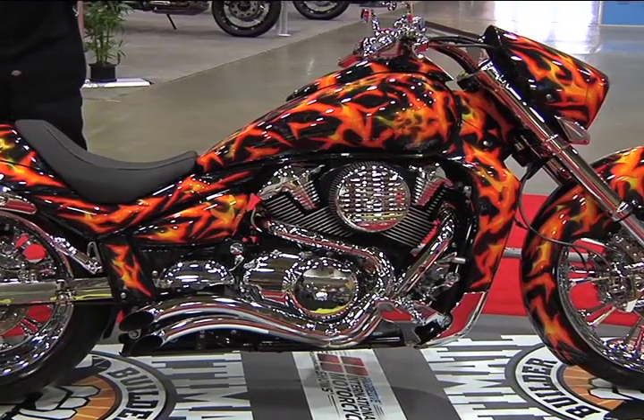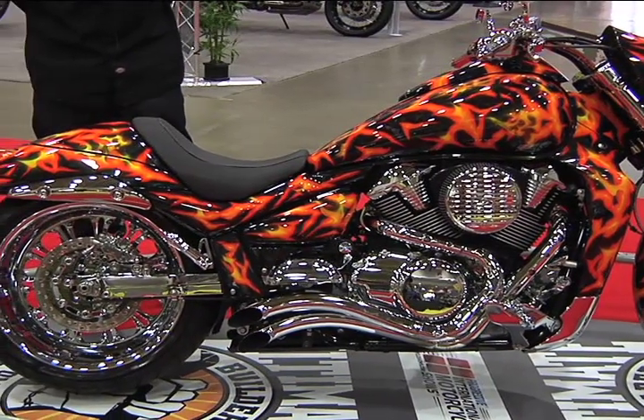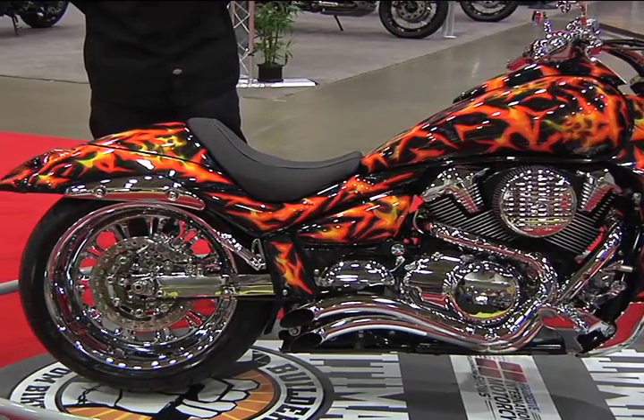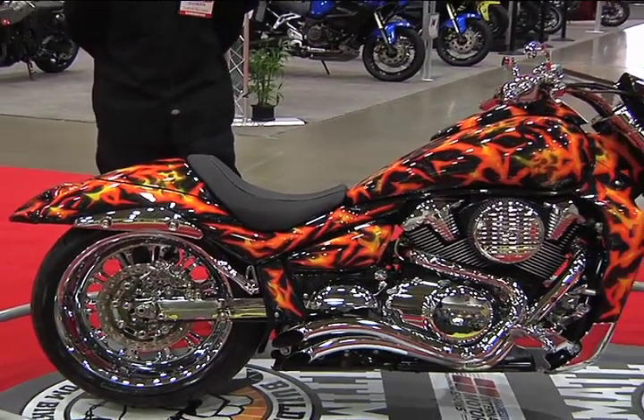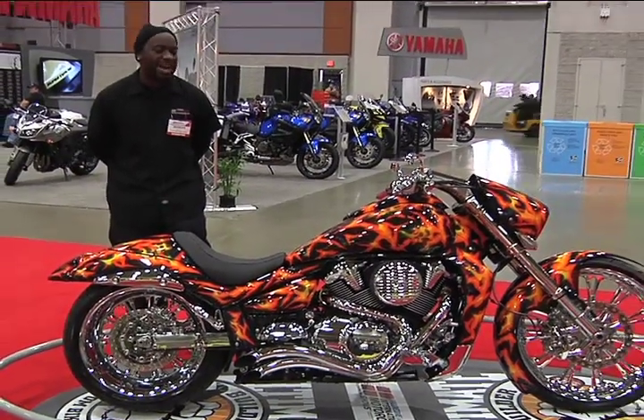What was the vision for this bike? The vision is to take something and change it all around, from the front to the end. Take everything apart and put all new and intriguing different ideas.